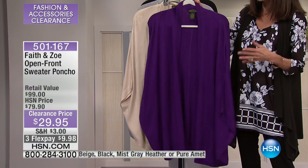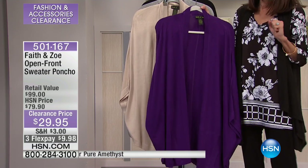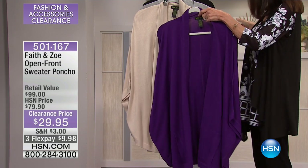$100 retail value. We sold it for $79.90 — these are the kind of bargains I love. $29.95. Yes, $29.95.